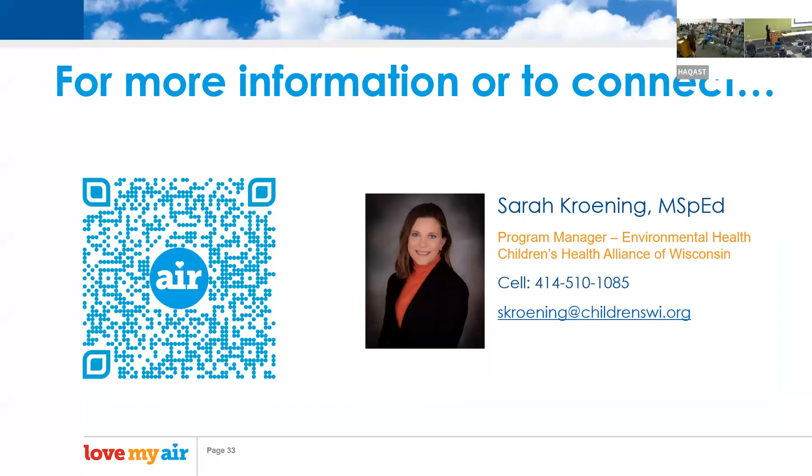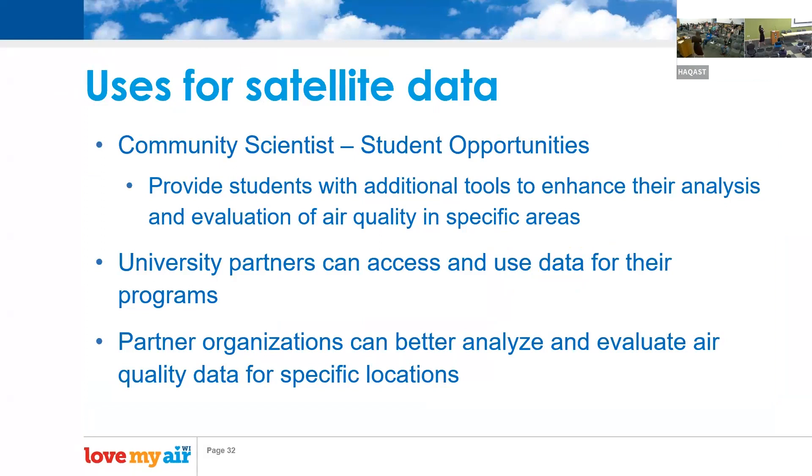We're looking at satellite data as possibly being incorporated into lessons for students, so they can use this information at a higher level to understand what is causing their sensors to read the values they're seeing. The animations showing smoke have been very popular given the wildfires from Canada this summer. A partner recently shared that house fires in the area are also a high concern, and our university and partner organizations can use satellite data to further investigate what our sensors are reading.